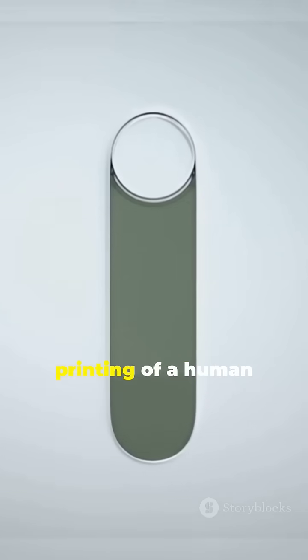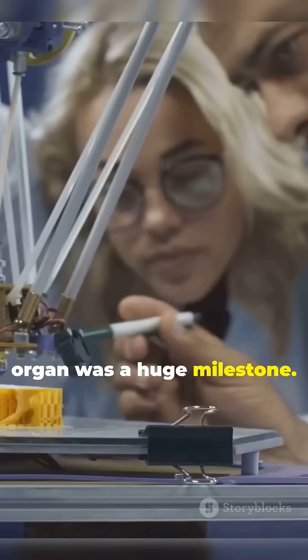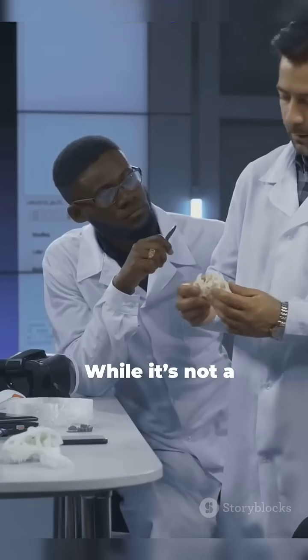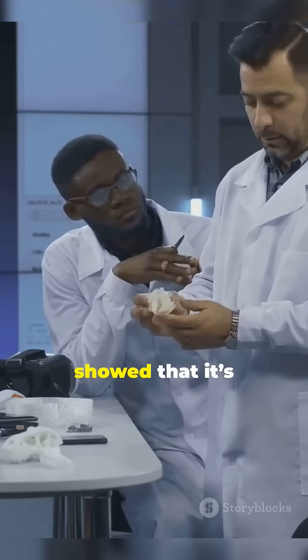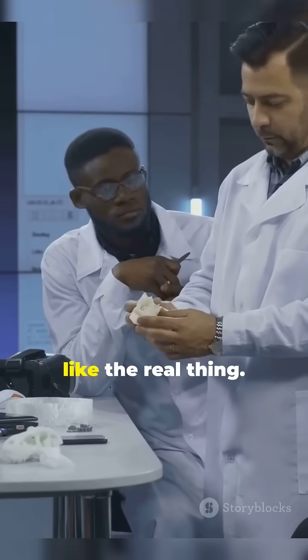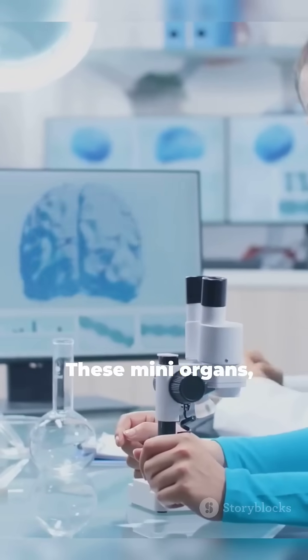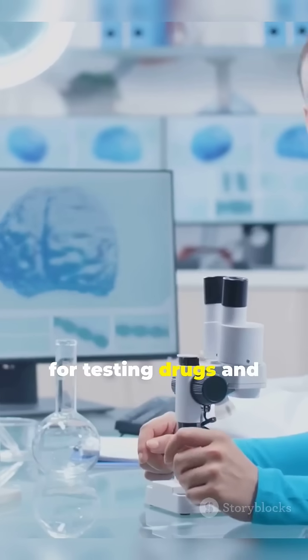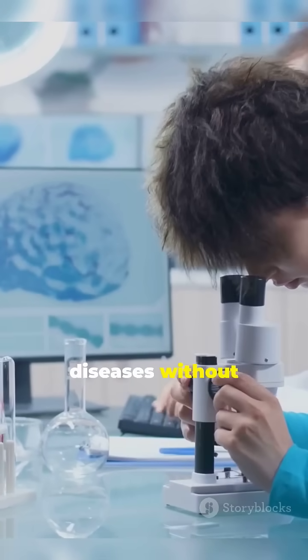The first successful 3D printing of a human organ was a huge milestone. Researchers managed to print a tiny, fully functional liver tissue. While it's not a full-sized liver yet, this breakthrough showed that it's possible to create complex tissue structures that actually function like the real thing. These mini-organs, often called organoids, are already being used for testing drugs and understanding diseases.